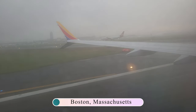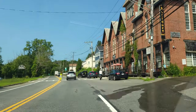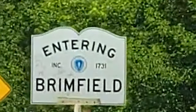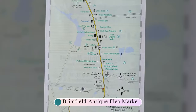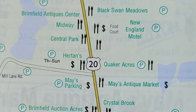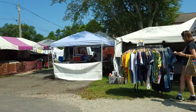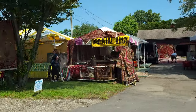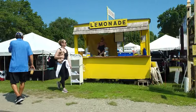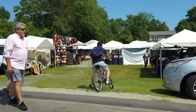Hi everyone, John with Charles here. We flew across the country to Boston, Massachusetts, then headed out through some quaint New England towns to finally get to Brimfield, Massachusetts, where we are attending the Brimfield Antique Flea Market. This is the oldest outdoor antiques event — it's been going on for over 50 years. About a mile of Route 20 is jam-packed with 19 different fields or venues, 21 shows, and over 50,000 people are estimated to attend each year.